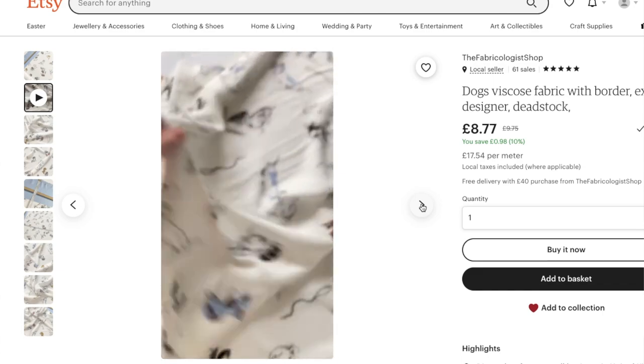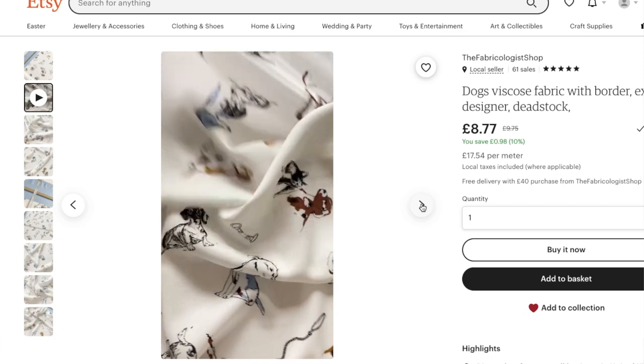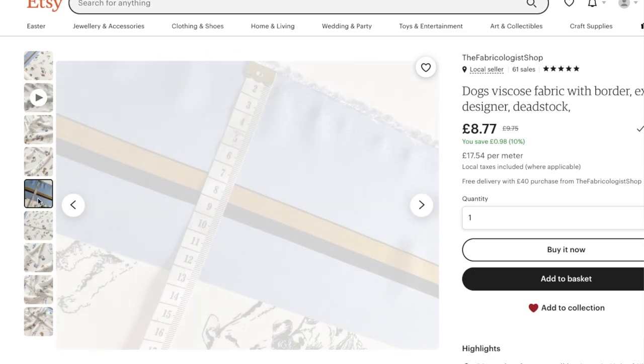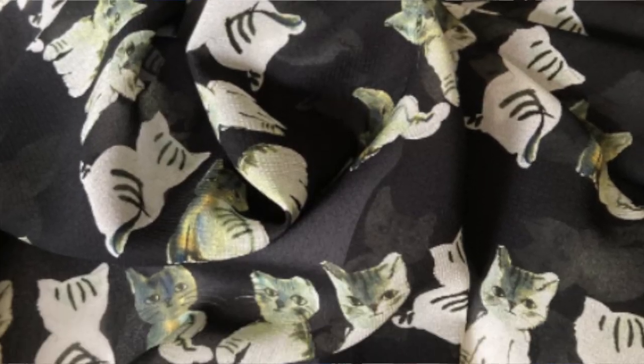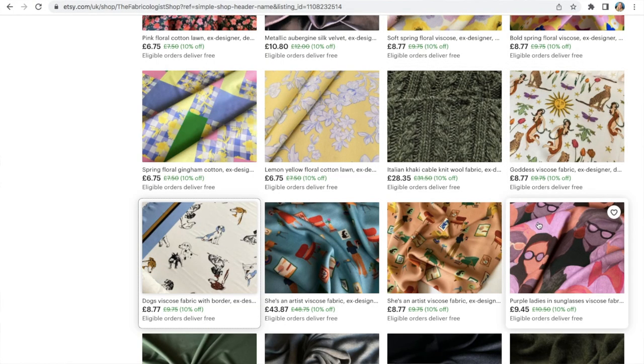I was naturally drawn to the dogs ex-designer viscosas on there — all sorts of different breeds with a beautiful border down the side that you could really play with. If you prefer cats, she's got some quirky cats too. There are all sorts of fabrics from fleece-back knits to cable knits, wool, and alpaca. She's currently got 10% off everything, so well worth having a look for something a little bit different.